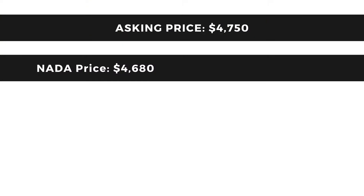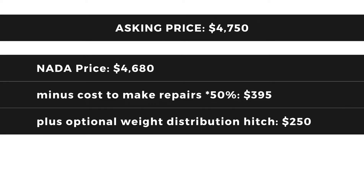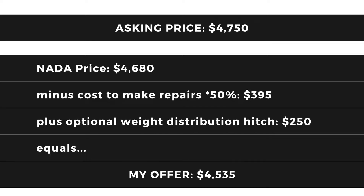The camper was listed for $4,750, and when I went to check it out there were a few things that were broken or missing. To figure out my offer price, I looked up the NADA value in either good or fair condition. I took that price, made a list of broken or missing items, and instead of deducting the full replacement cost, I cut that in half — since a new tub is worth more than a 20-year-old tub. I came up with $4,535, explained my logic to the sellers, and they said that makes sense — let's do it.